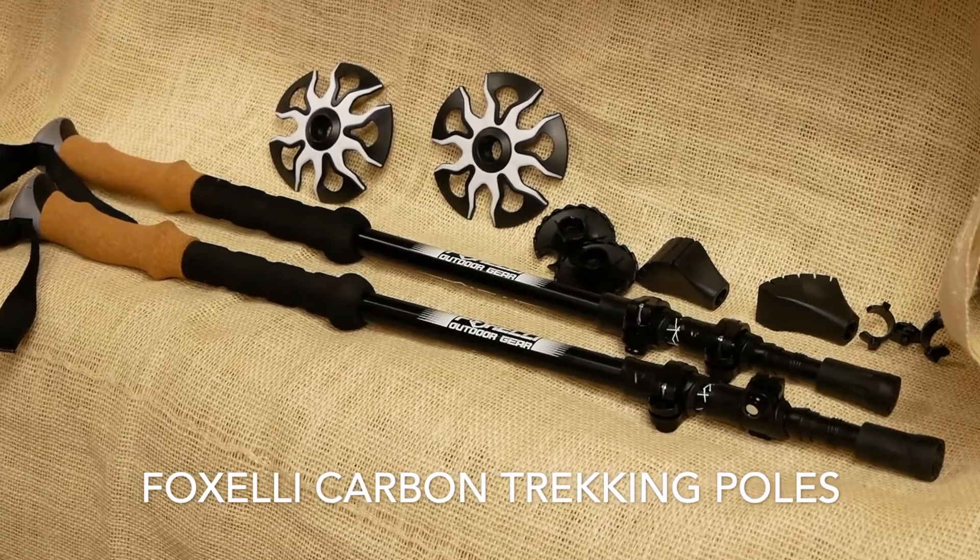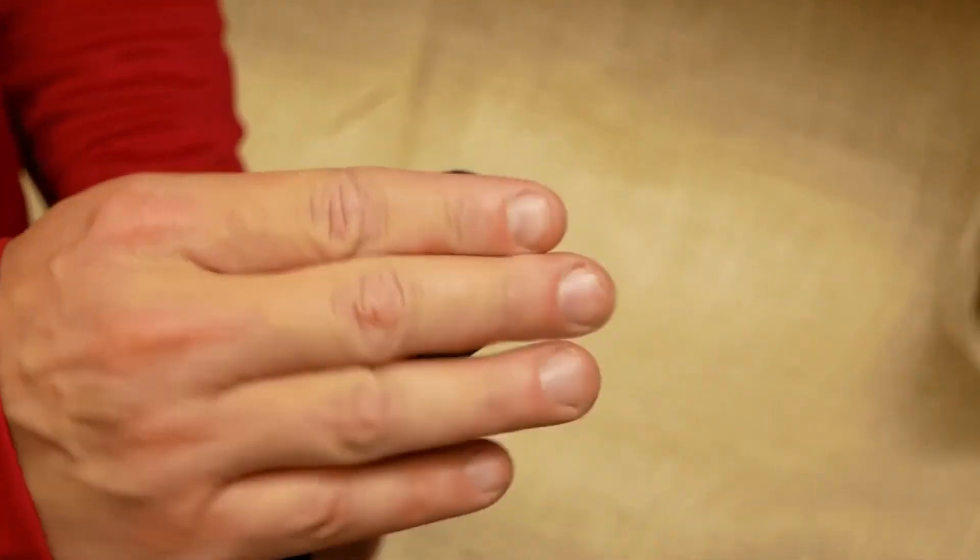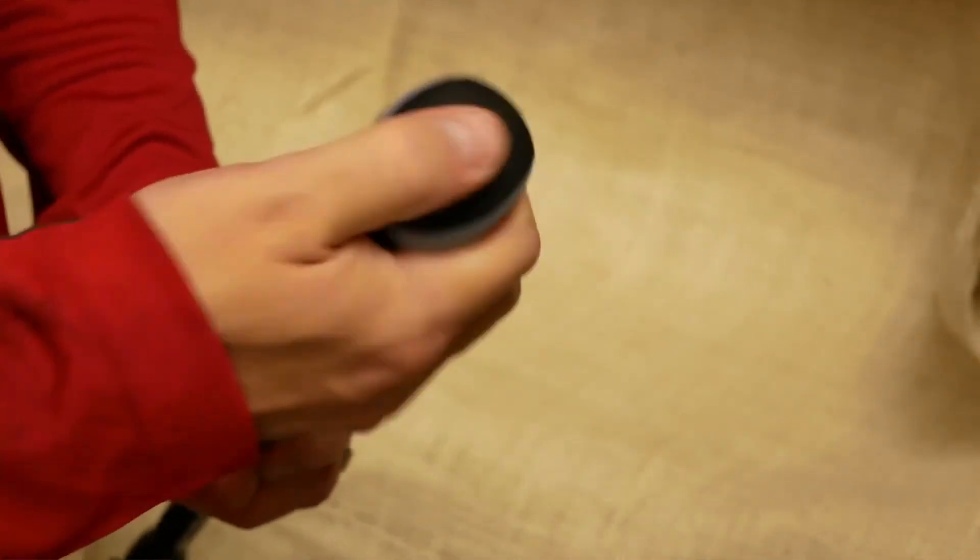Number two on the list is the Foxelli carbon fiber trekking poles, made from shock-absorbent ultralight 100% carbon fiber material. These poles are great for absorbing all kinds of terrain so it keeps your joints feeling great while you're hiking. They come in weighing only 7.6 ounces, so you can expect to go longer and harder on the trail without experiencing arm fatigue. They also have quick-locking technology that really helps on uneven terrain, and they retract from 24 inches all the way up to 55 inches to fit all kinds of different heights — great for kids as well. Just like the Black Diamond poles, Foxelli also has anti-slip natural cork grips that help when your hands are sweating and keep you from getting blisters.